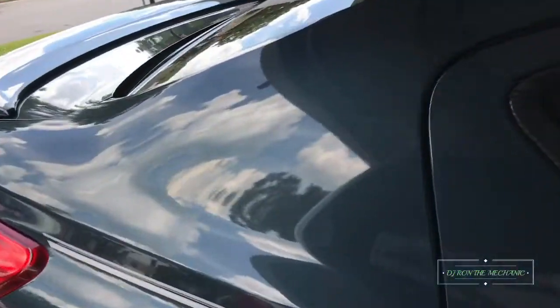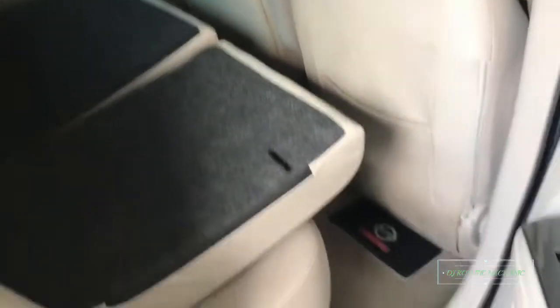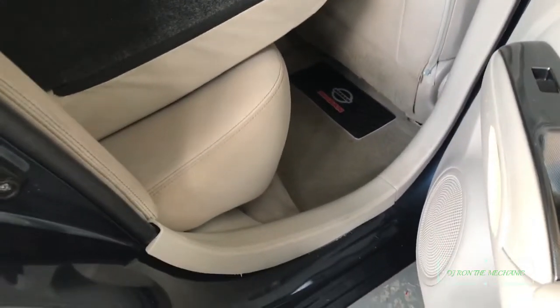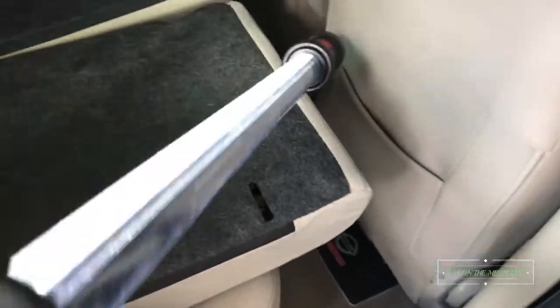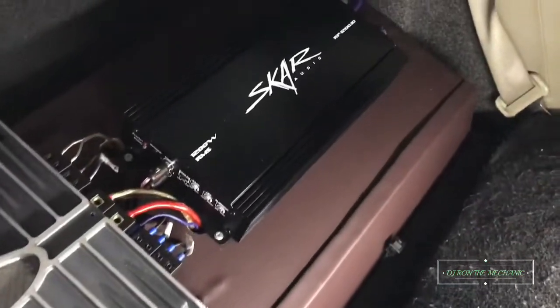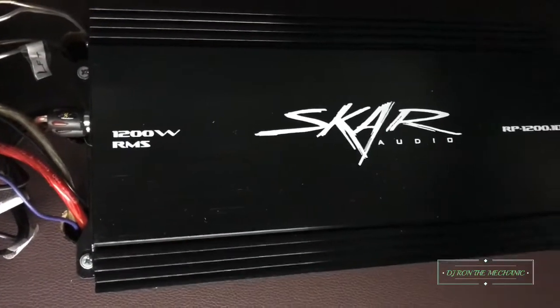That's my amp rack back here. It's kind of gloomy outside, let me get y'all some light so you can actually see everything real good. All right, here's my amp rack back here — I also wrapped it. This is my subwoofer amplifier right there.